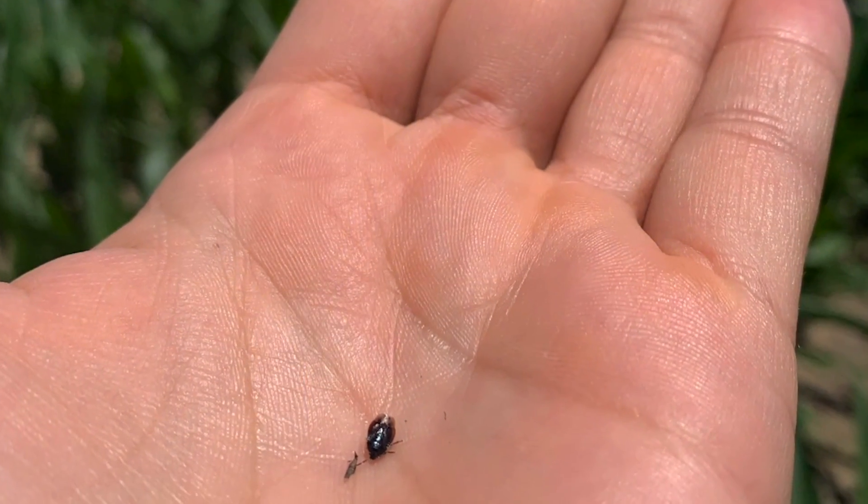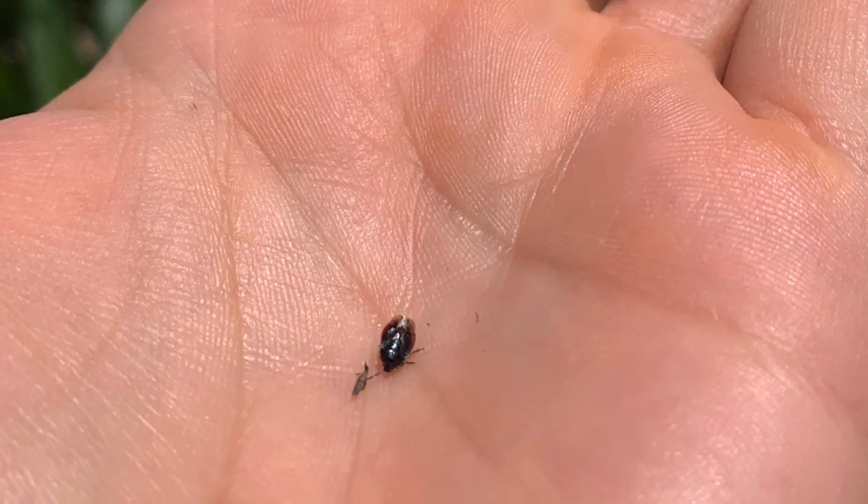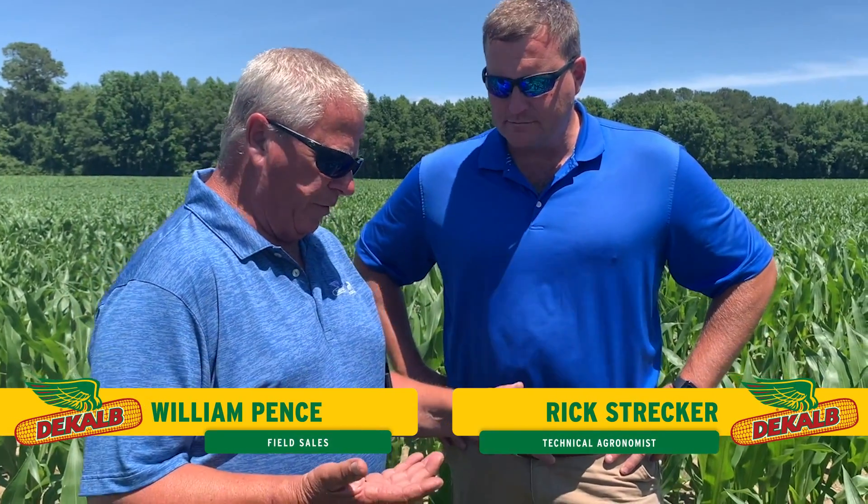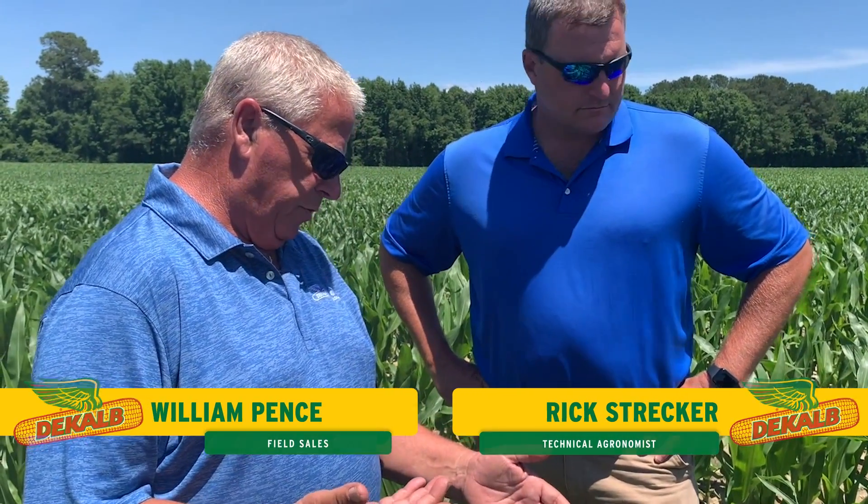I found this small, what I'd consider an immature stink bug. Do I need to worry about him now? What should I be doing right now? With this growth stage of corn right now — V1, 2, 3, 4, going into V5.